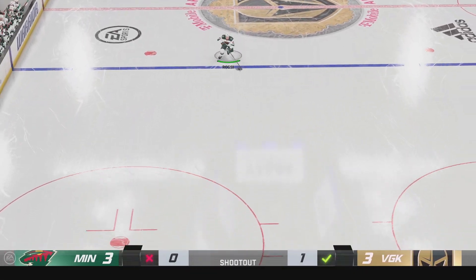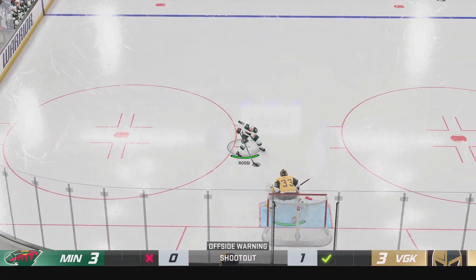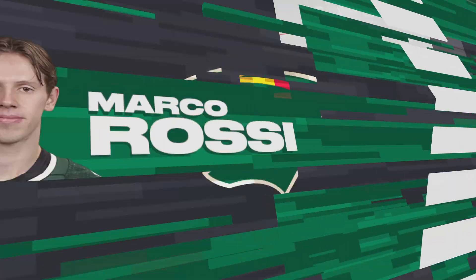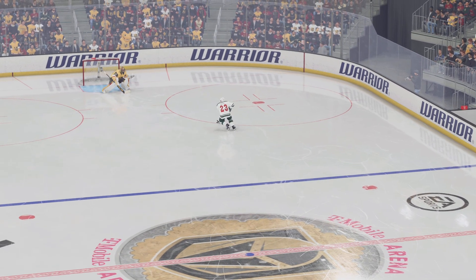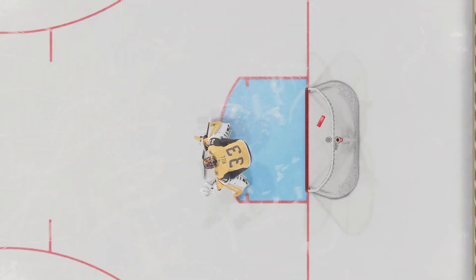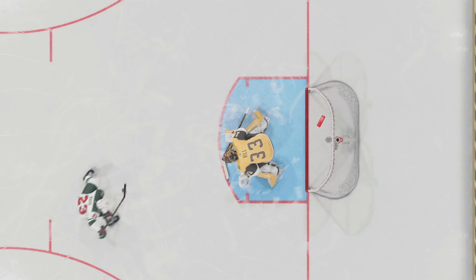Ross is probably feeling that pressure to deliver here as they trail by one. Scores! On the deke with a capital D! On the shootout, recognizing that the goaltender's being aggressive, he sells the fake one way, drops the shoulder, goes the other, and puts it in the empty cage.